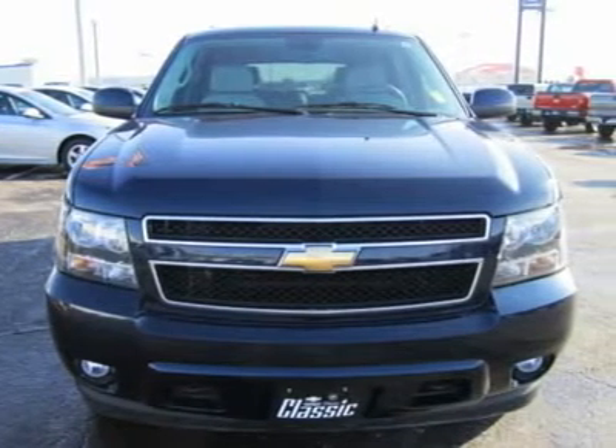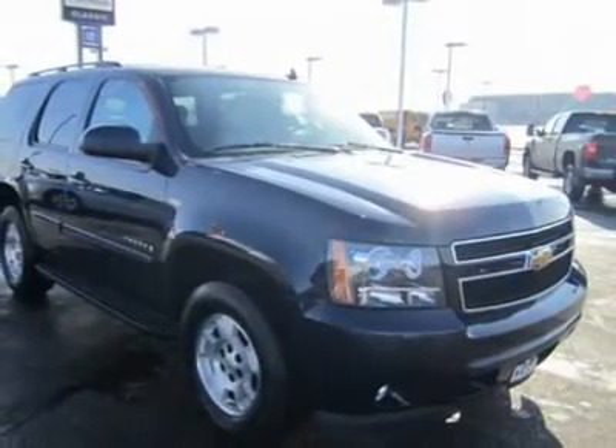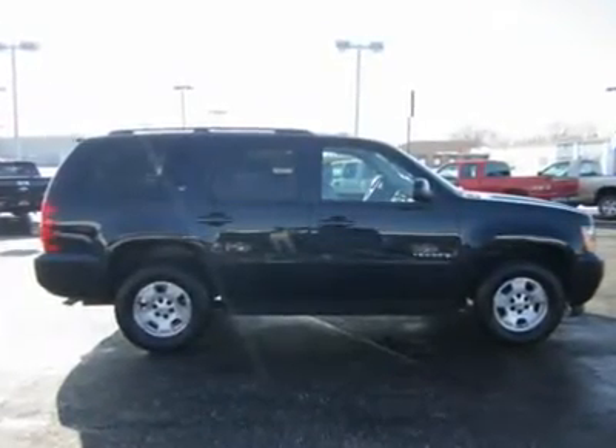The Tahoe can accommodate 5 to 9 passengers, and the first two rows offer spacious, even luxurious, seating. With the second and third rows of seats folded, the Tahoe offers nearly 109 cubic feet of cargo space.